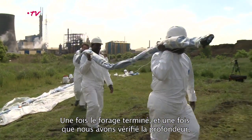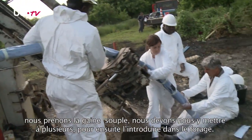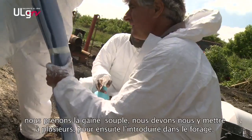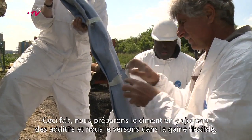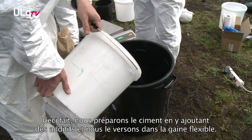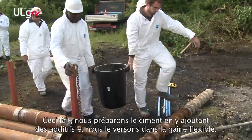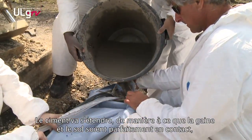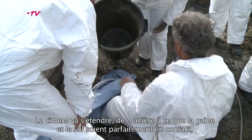When the borehole is finalized and we have checked the depth, we take the flexible sleeve — which requires several people — and start pulling it into the borehole. Once it's in, we prepare cement with some additives and pour it within the flexible sleeve. The cement expands, guaranteeing perfect contact between the sleeve and the soil.